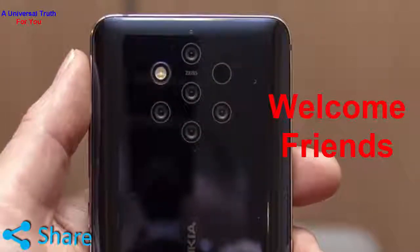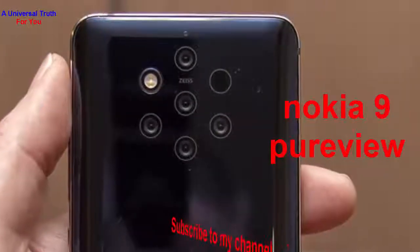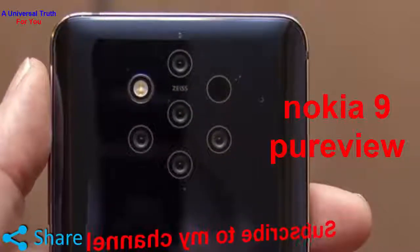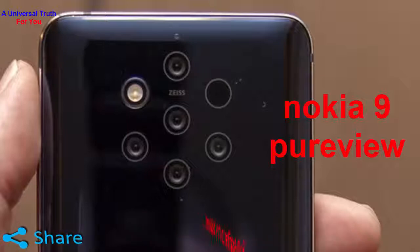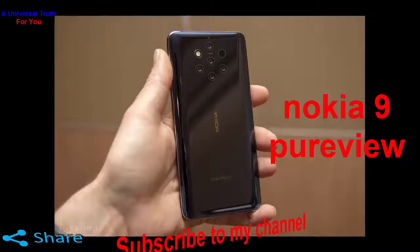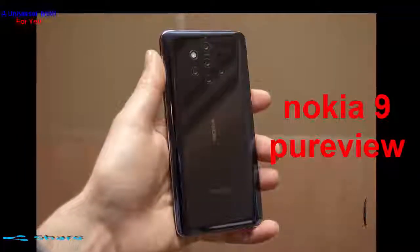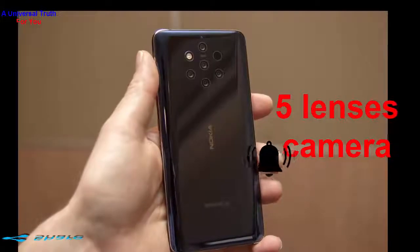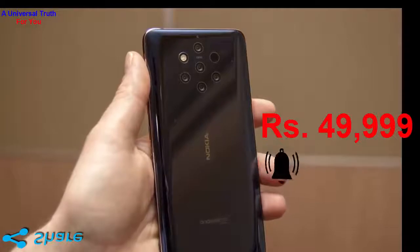HMD Global has finally launched its 5 lens rear camera smartphone Nokia 9 PureView in India. The smartphone was unveiled in February this year during Mobile World Congress 2019 in Barcelona, Spain. This is the most expensive Nokia-branded Android smartphone in India and its primary USP is the 5 lens rear camera with Zeiss Optics. Priced at Rs. 49,999,